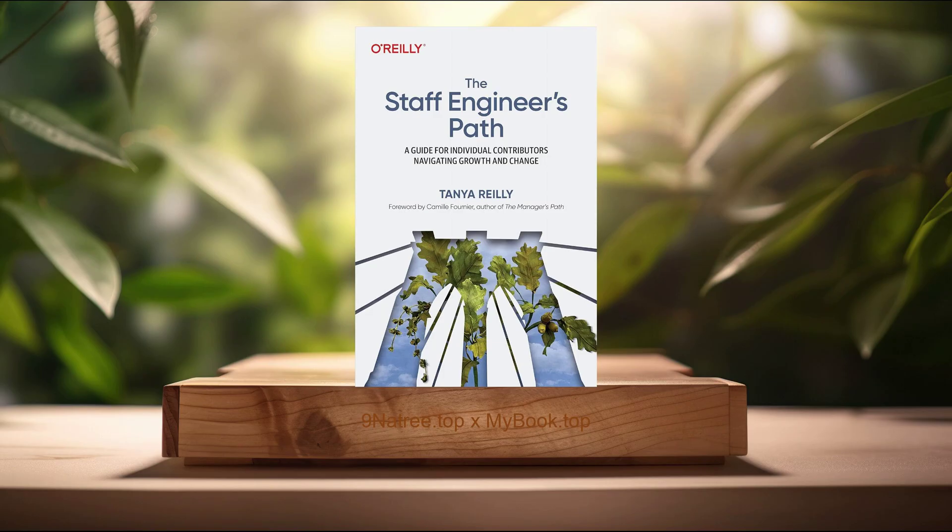Firstly, understanding the staff engineer role. In the tech hierarchy, the transition from a senior engineer to a staff engineer marks a pivotal point in an individual's career. Tanya Riley's exposition on understanding the staff engineer role underscores its complexity and importance within technology organizations. A staff engineer is not only a technical expert, but also a strategic thinker, mentor, and leader within project teams. This role involves tackling challenging technical problems, influencing technological decisions, and driving projects to completion. Riley also highlights the expectation for staff engineers to contribute to the technical vision of their organizations, fostering innovation and efficiency. The book illuminates these nuances, offering a detailed exploration of the responsibilities and expectations tied to the staff engineer title. By dissecting the anatomy of this role, Riley paves the way for aspiring engineers to conceptualize their path forward.